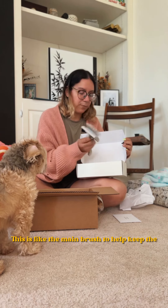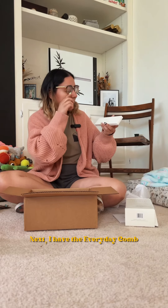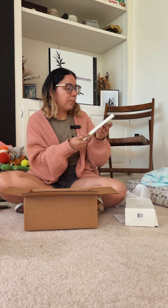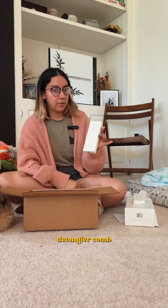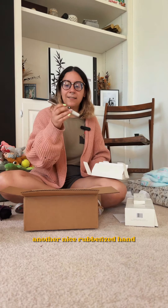This is the main brush to help keep the fluff as is. Next I have the everyday comb — and here is the comb. Oh wow, this is a really nice comb. Detangler comb, another nice rubberized handle.